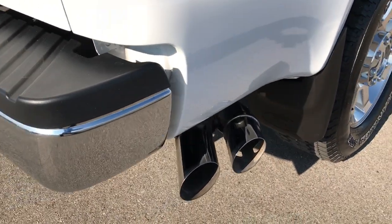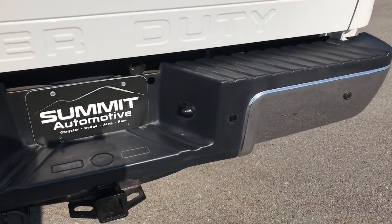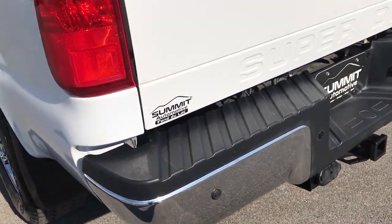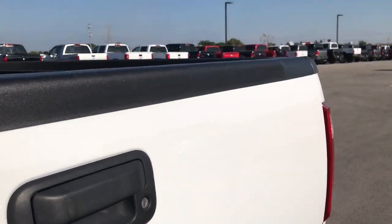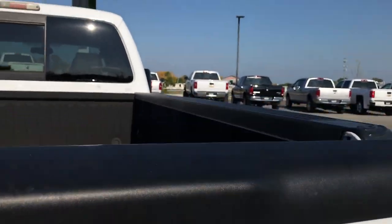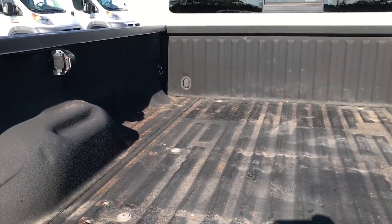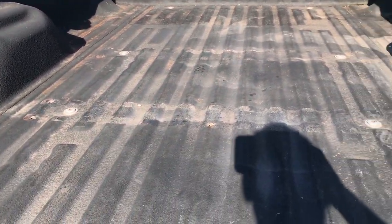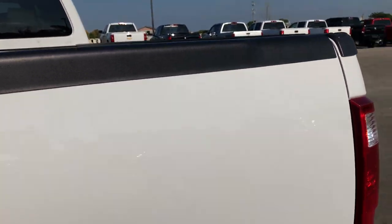It has chrome-tipped exhaust. The rear bumper is in excellent condition with no dents or dings. The tailgate is in really nice shape as well — it has a locking tailgate with no dents. It has a very nice spray-in bed liner, wiring for a gooseneck or fifth wheel, and it looks like it had fifth wheel rails in it at one point, but the bed's in really nice shape. The tailgate shuts nice and solidly.